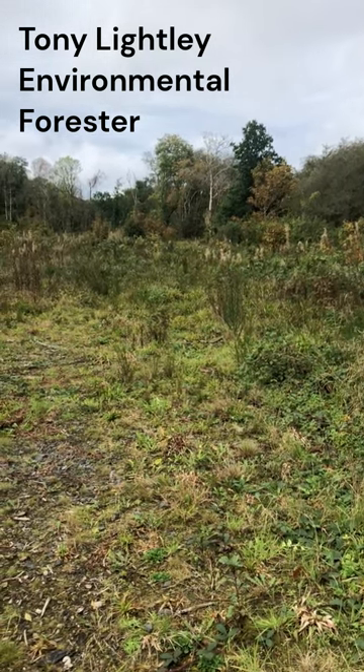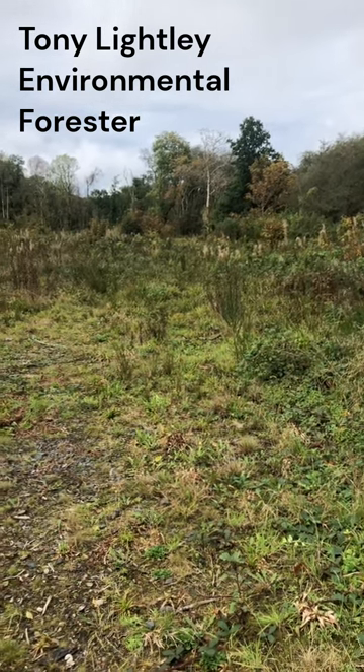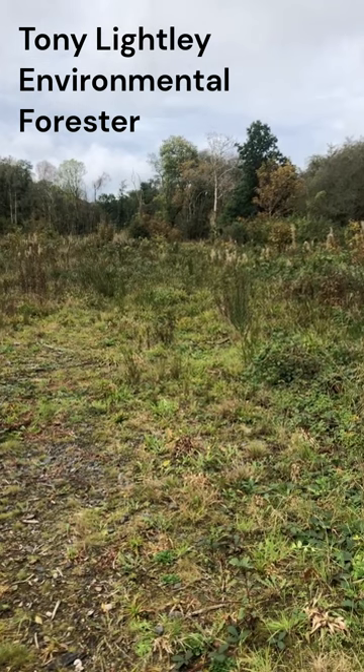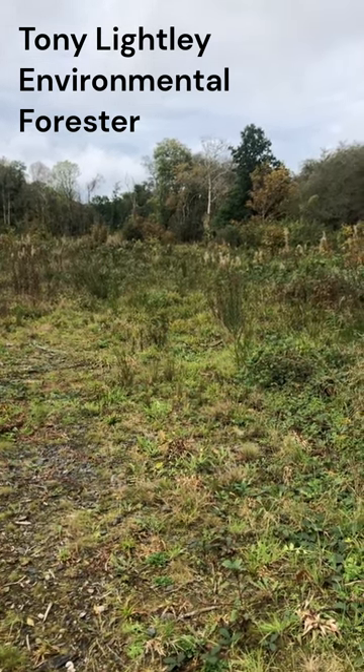Ash trees have seed on them at times, which can fall onto the ground and perhaps allow a little bit of new ash to come through here, since we're not allowed to plant it now. So that regeneration might carry some kind of disease resistance.